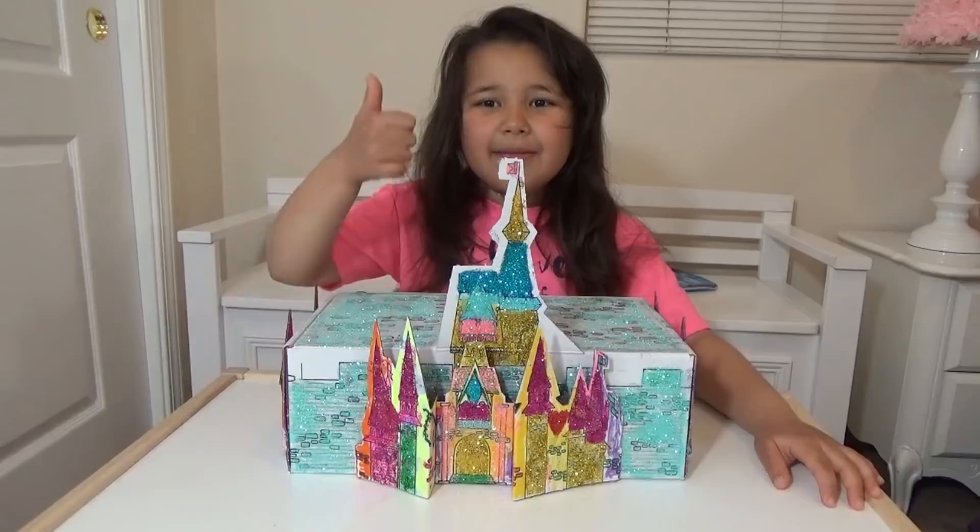If you liked this video, give us a thumbs up. Click the button next to my head so you can see other videos. Please subscribe to my channel. Thank you for watching. Have a good day. Bye bye!